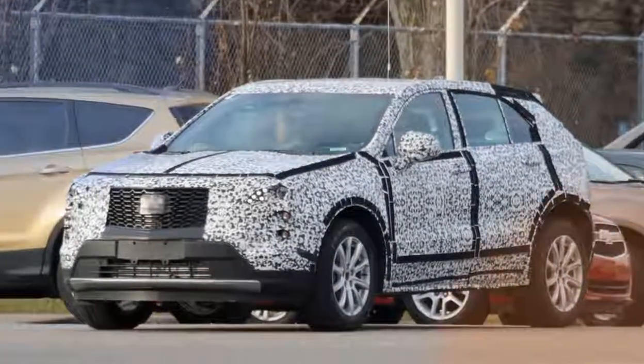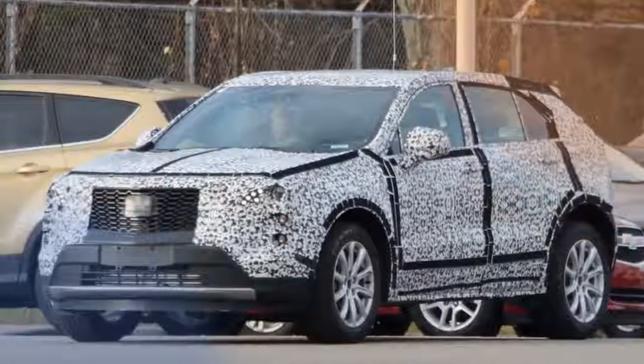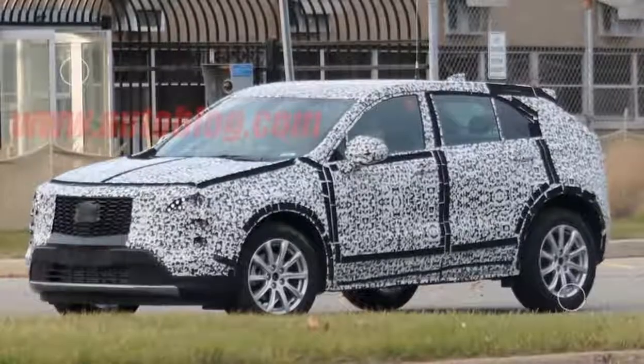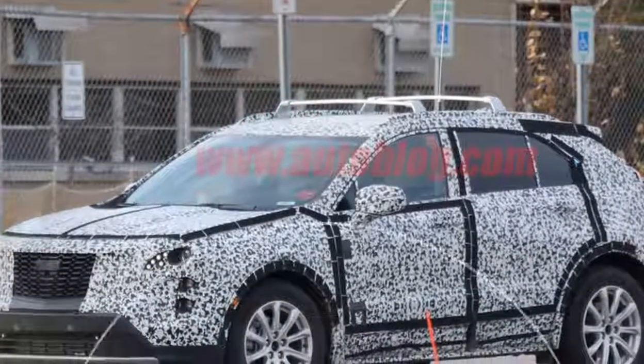Up until now, every Cadillac XT3 we've seen has been buried under covers and vinyl wraps, but one of our spy photographers recently captured a group of them with significantly less camouflage. As a result, we finally get a relatively clear picture of what the car will look like.